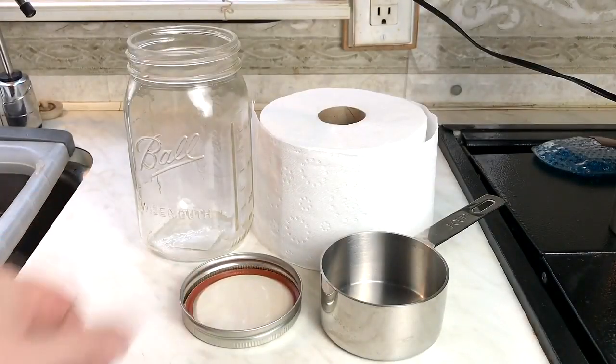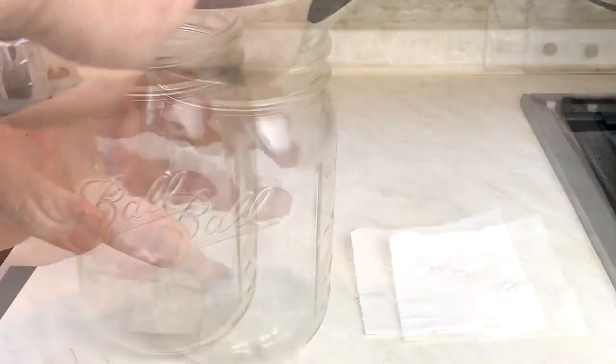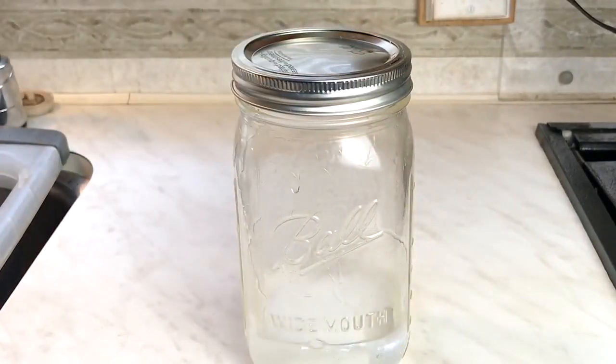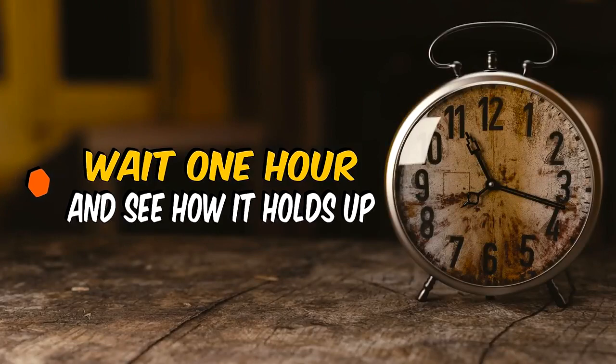But if you're still determined, you can always try this simple and easy test. Grab a tub or container with a lid, pour in one cup of room temperature water, place one sheet of TP into the container, place the lid on the container, and give the container one shake. Check the container after one hour and see if the TP has broken down.